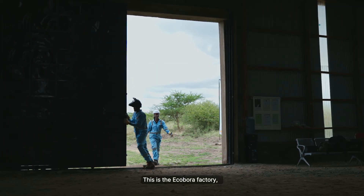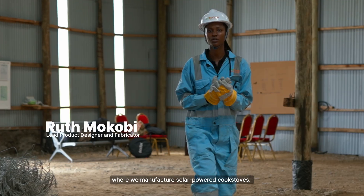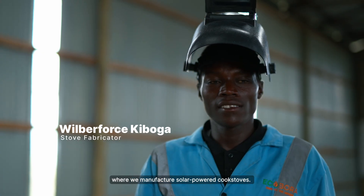Welcome to Kajiado County. This is the Kobora factory, where we do manufacturing of solar-powered cookstoves.